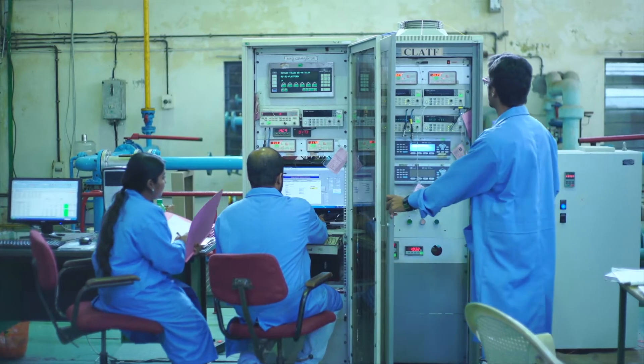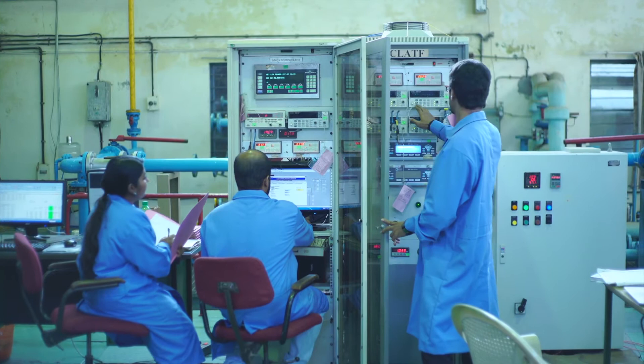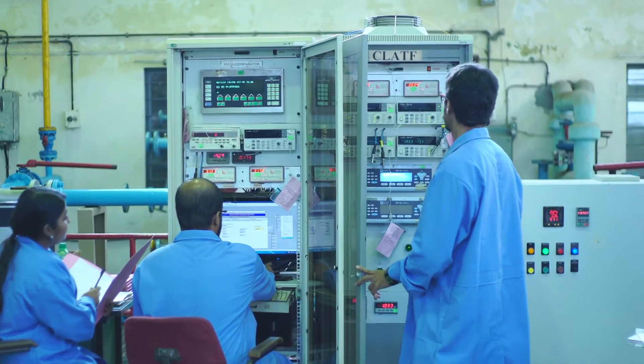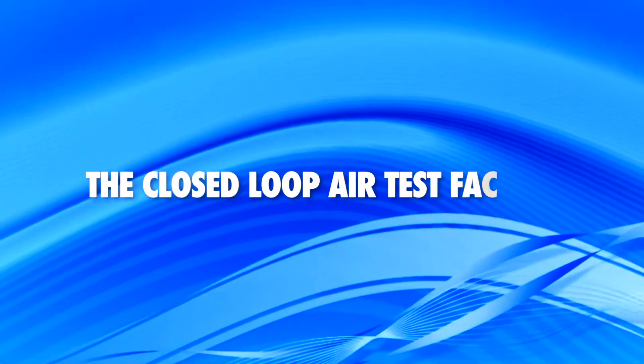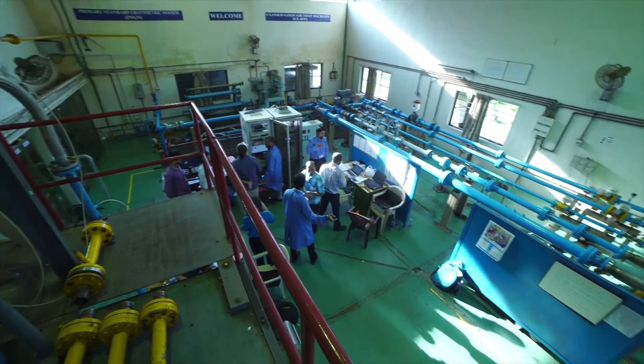The facility is also used for aerodynamic noise studies for valve trims and silencers. The closed-loop air test facility has an encapsulated blower and a chilled water temperature control system.